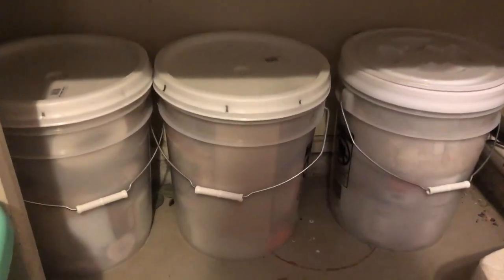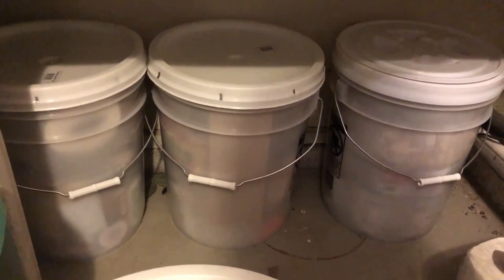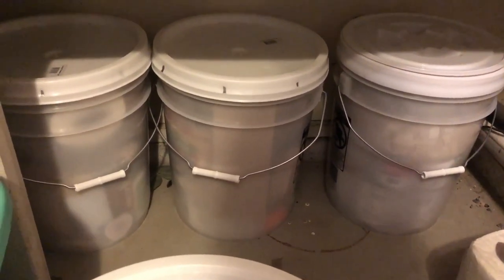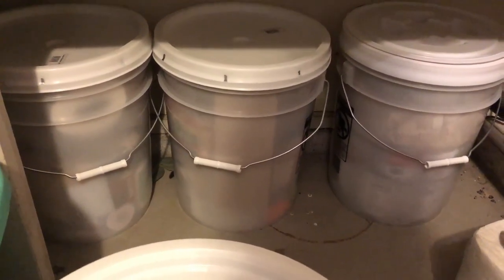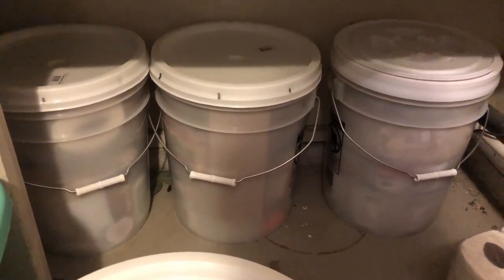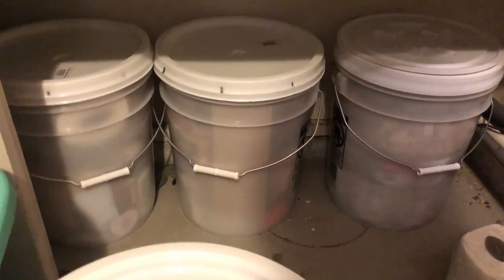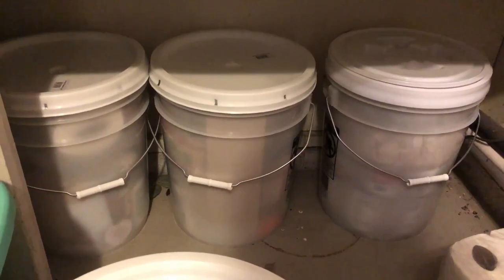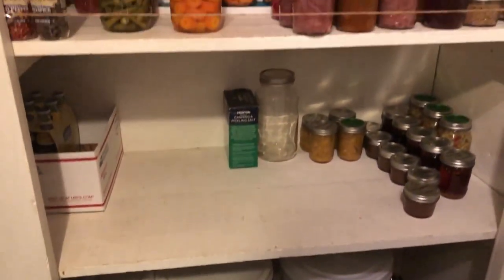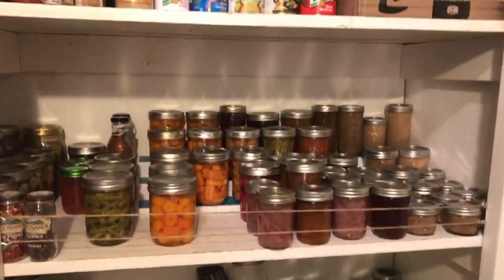These are not a survivalist thing — that's a completely separate video. A lot of this food can be cooked over a fire, but these are intended for use given the hypothetical situation that we still have power and water. These are for hunkering down at home. It's not for living out in the wilderness or some survivalist situation where you don't have running water.